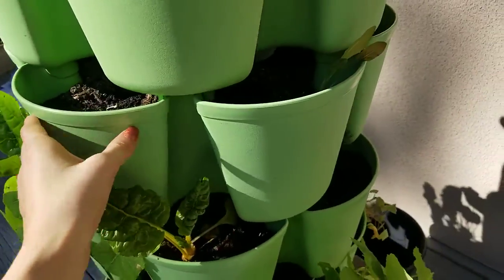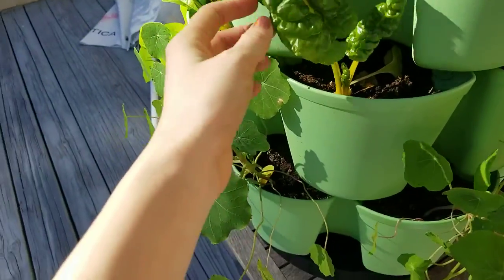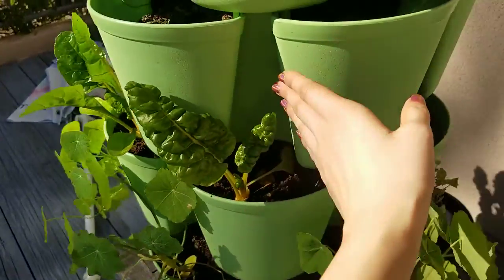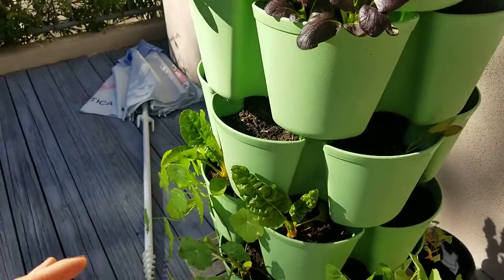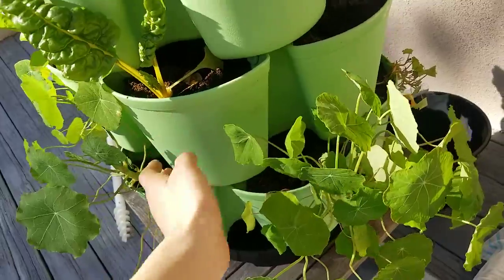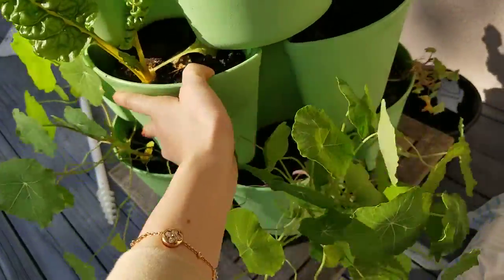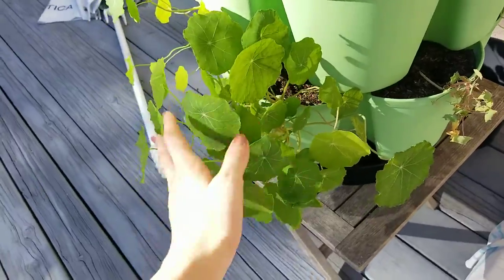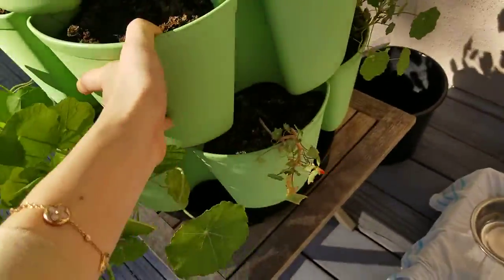The third layer is supposed to be lettuce, which hasn't really done much. The fourth layer is swiss chard, and I tried planting flowers in some of the pockets but I don't think they germinated. The bottom layer is nasturtium — I wanted any pests that came up to eat this and run away.